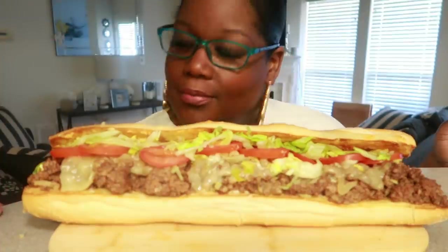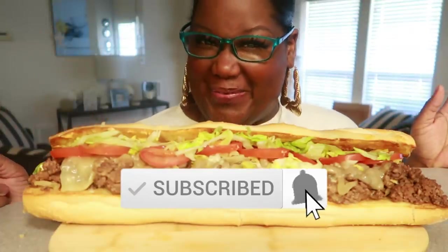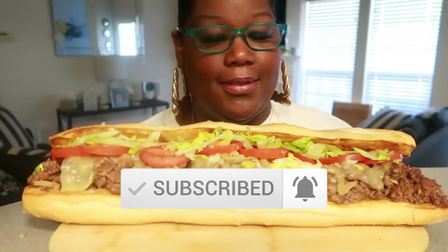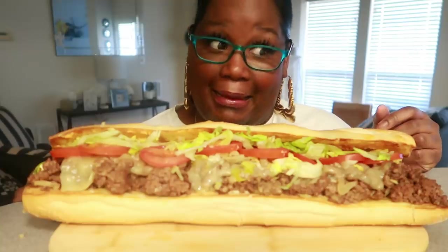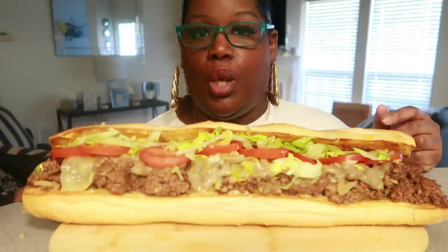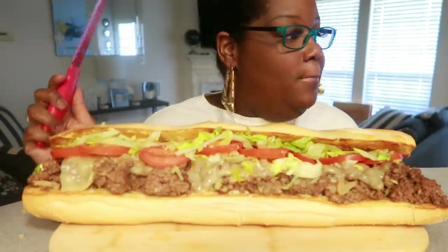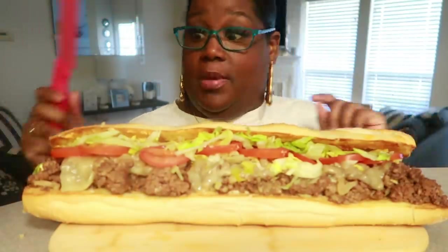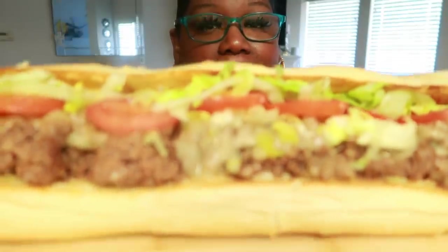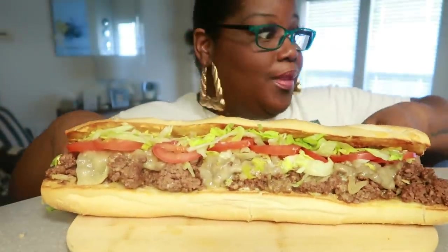Hey, what's up and welcome back to our channel! It's your girl Miriam, and today we have ourselves a chopped cheeseburger soup. You know I love me a burger — that's one of my favorite things to eat. You guys asked about the colored knives all the time; there's an Amazon affiliate link in the description box below.